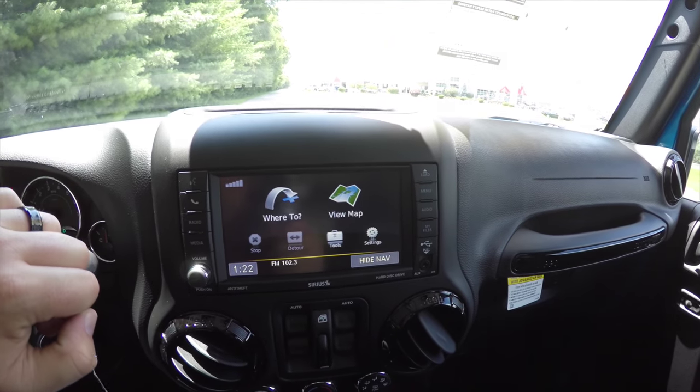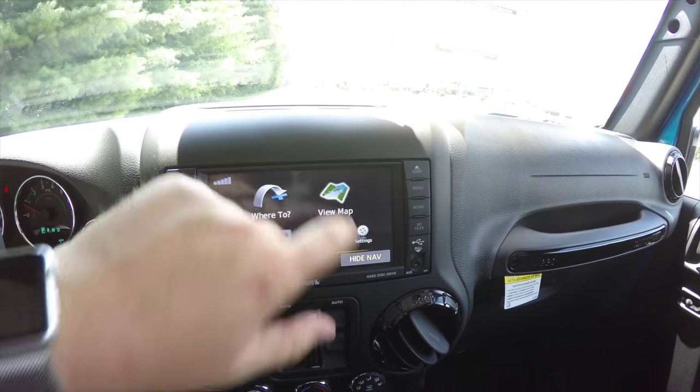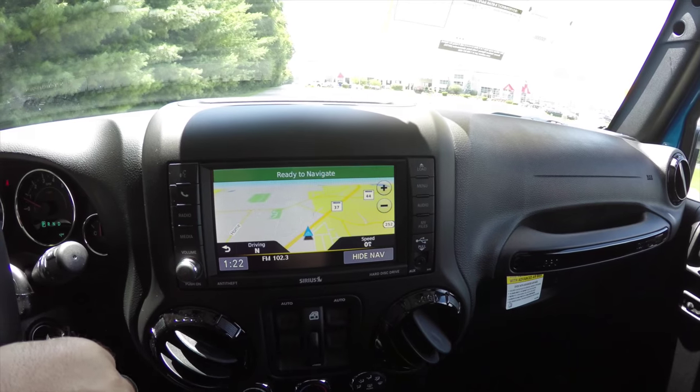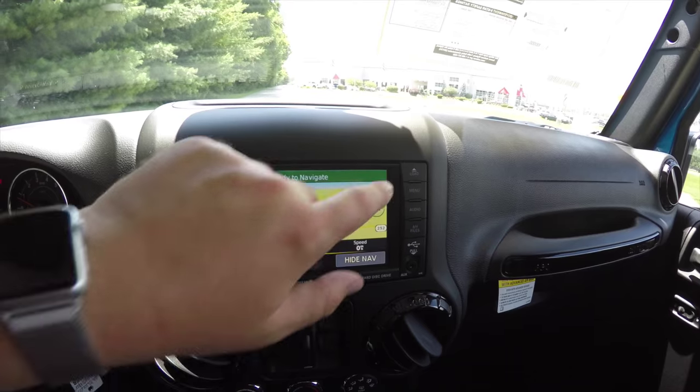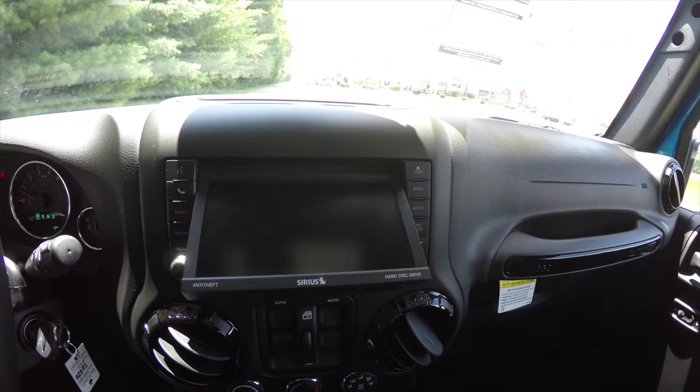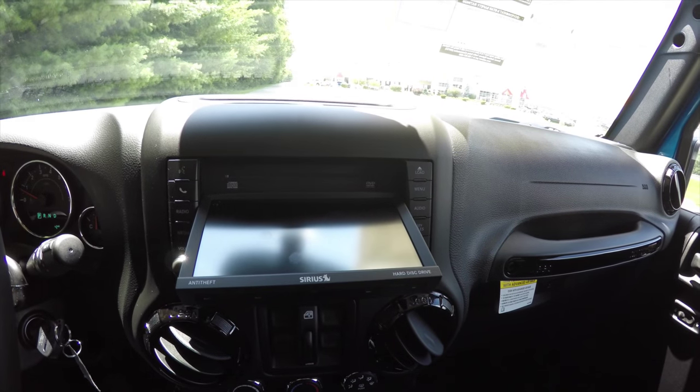The vehicle is equipped with the Uconnect touchscreen radio with navigation — it is Garmin-based — along with SiriusXM satellite radio, and a DVD and CD slot.